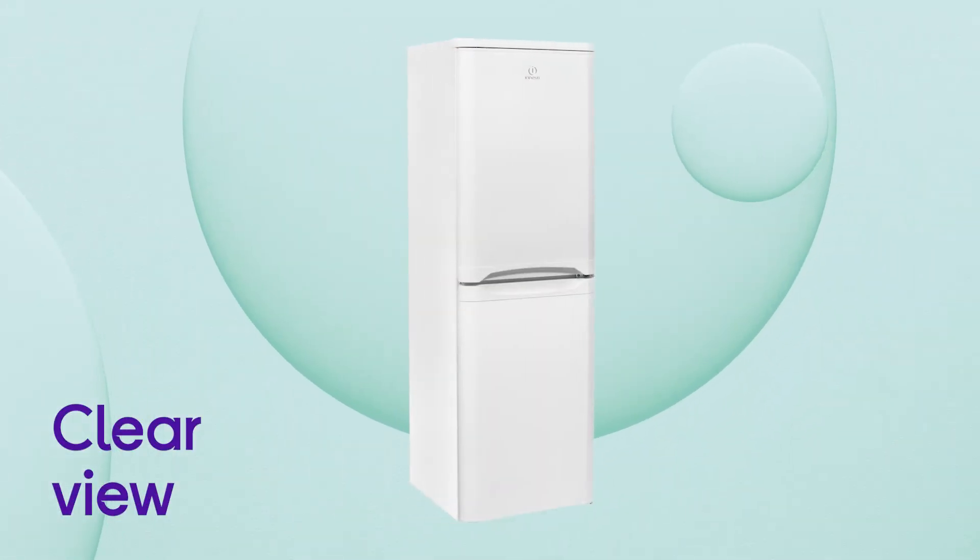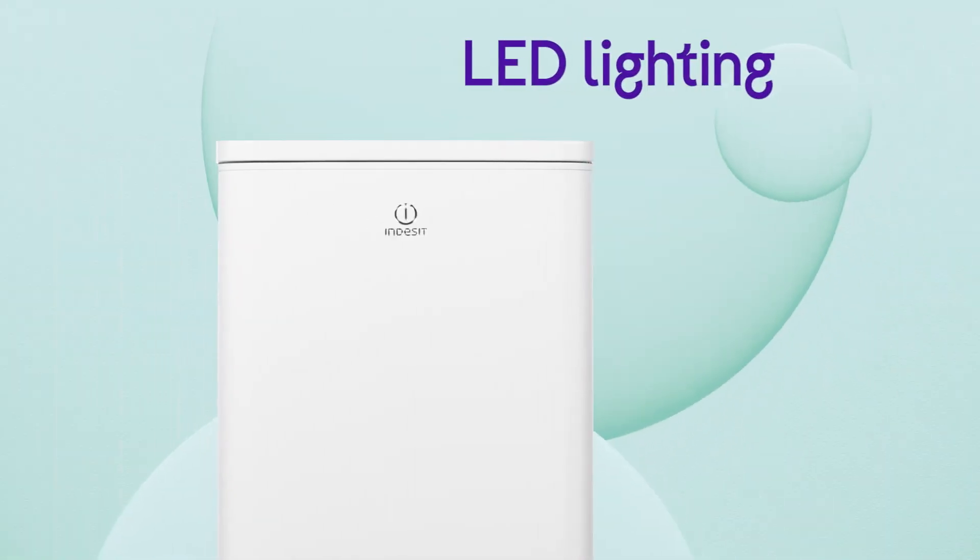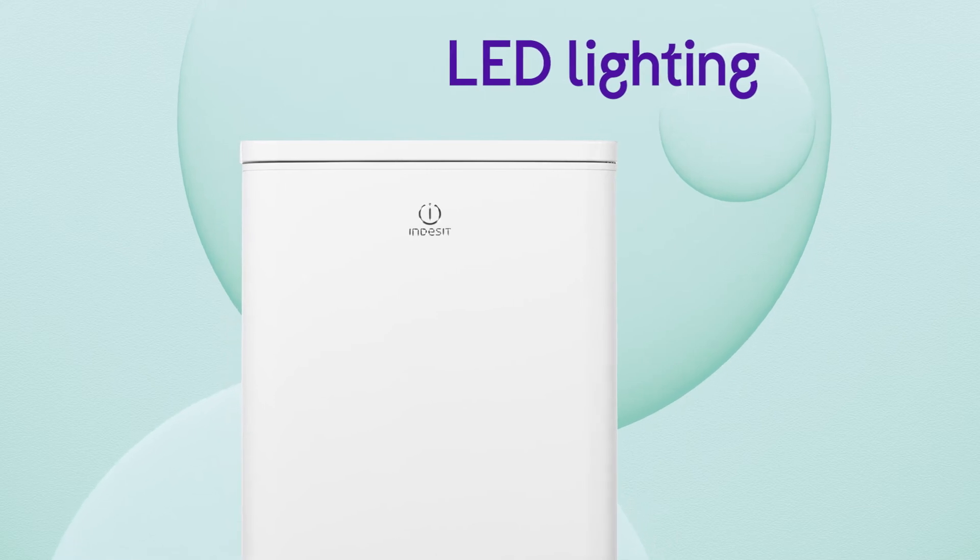You get a clear view across every shelf in the fridge with impressive illumination from the LED lighting.